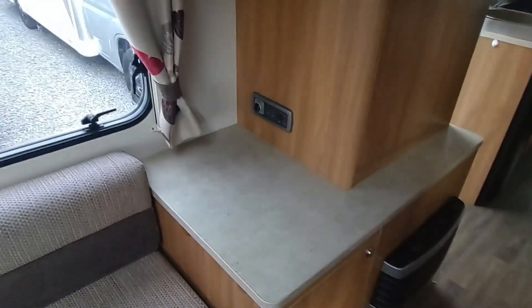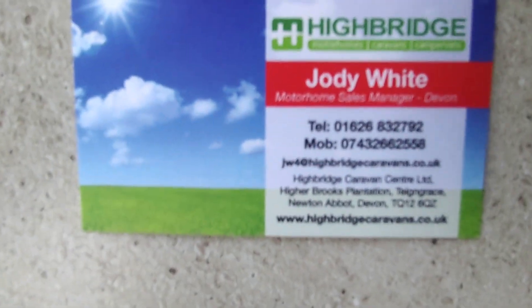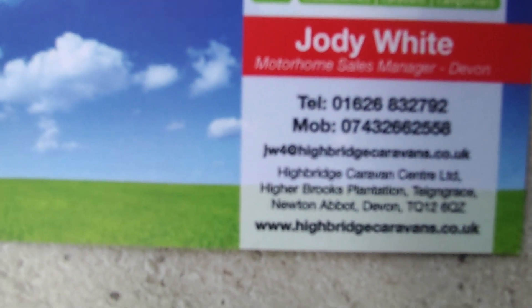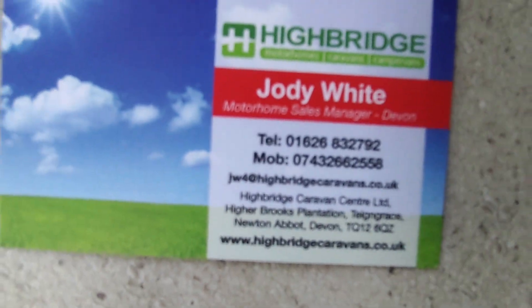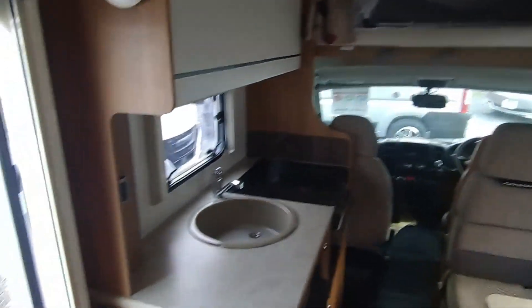So, having covered a tiny mileage and being the special-edition Lifestyle version of the Swift Escape 686 — a very very popular van — it's priced at £41,950. It's a lot of family fun holidays to be had, but even just for two it's a layout that gives you great flexibility. Give us a call on 01626 832 792, or on mobile 07432 662 558. Check us out at higbridgecaravans.co.uk and come see us at Newton Abbot in Devon, midway between Plymouth and Exeter, not far off the M5. Ask us about this lovely Swift Lifestyle 686 2014 at £41,950 — thank you very much, goodbye.